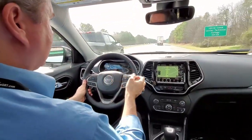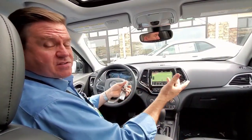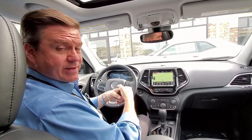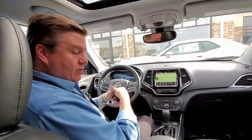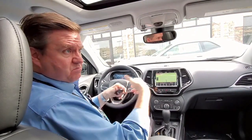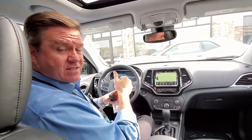That about wraps things up for the demonstration of the technology package here in a 2020 Jeep Cherokee Limited. Hope you enjoyed it and learned a thing or two. If you have any questions or want to take a closer look at something on the vehicle, just call or text me — the number is 470-296-1778. Thank you very kindly for watching.